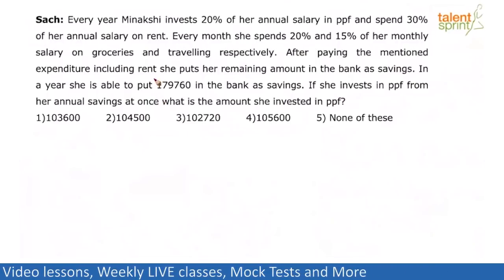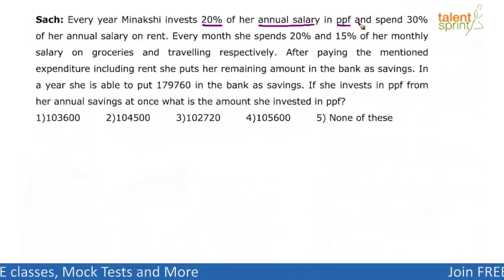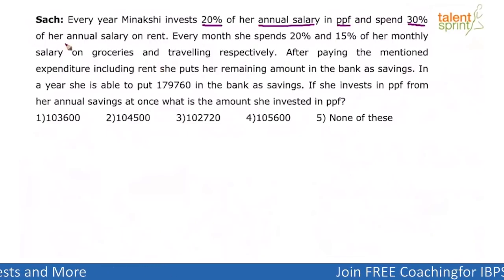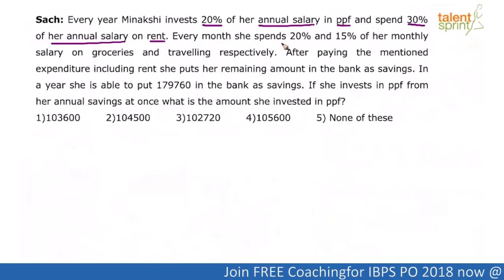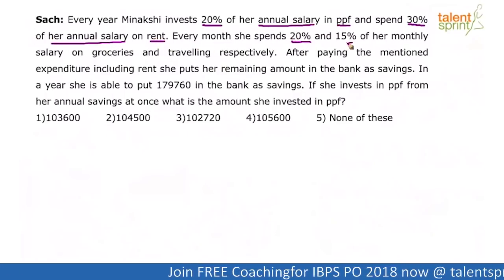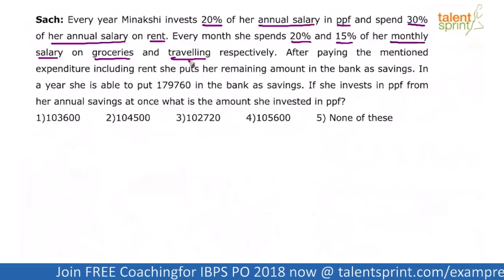Basically, Meenakshi invests 20% of her annual salary in PPF — PPF being the Public Provident Fund. She spends 30% of her annual salary on rent. Every month, she spends 20% and 15% of her monthly salary on groceries and traveling respectively.